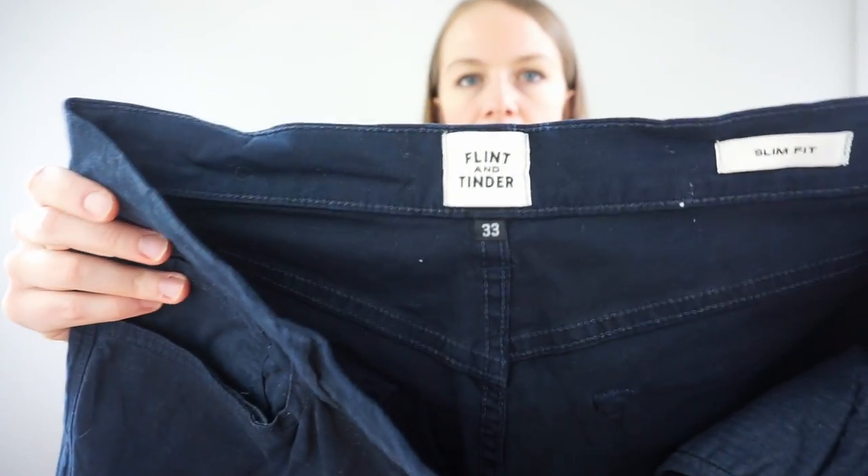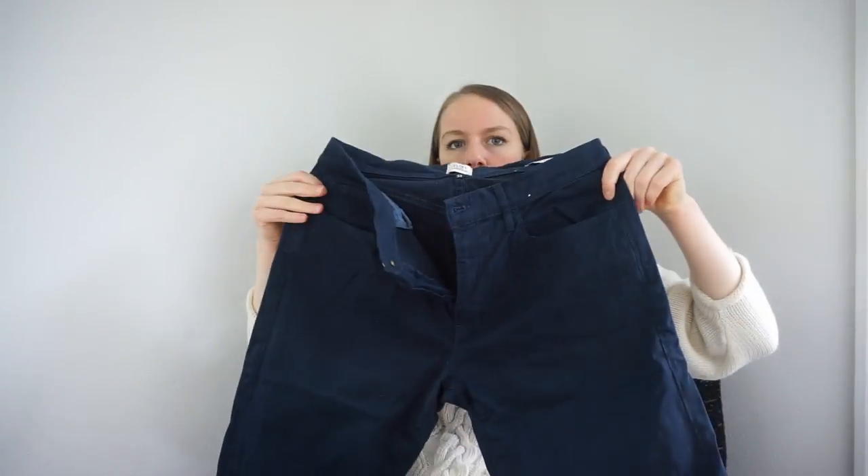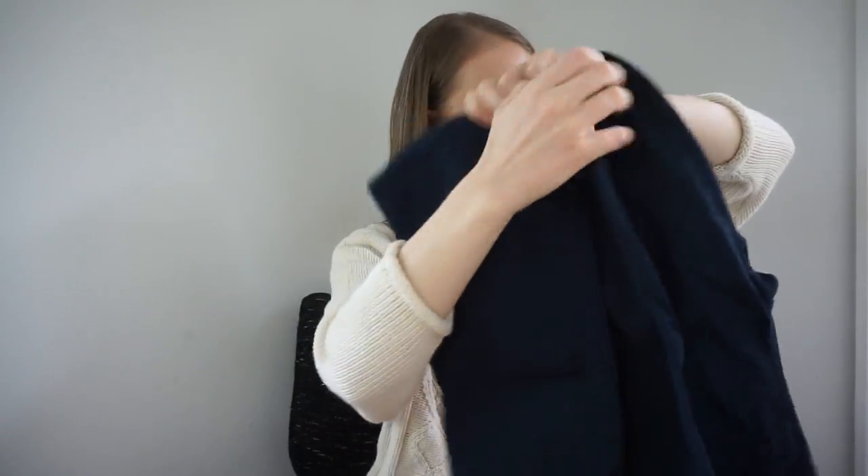I mainly pick up Levi's and American Eagle jeans and some athletic wear for friends — setting that aside. This is Flint and Tinder, a brand that sells so fast I think I've only found it once or twice and it sold really fast. This is a pair of blue pants — probably from that same guy who donated his whole pants wardrobe. Maybe he gained or lost weight.